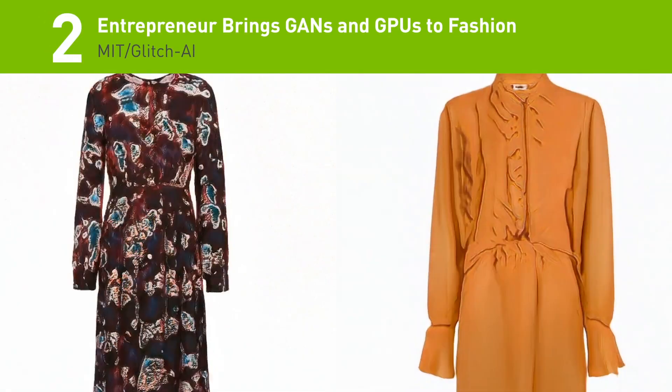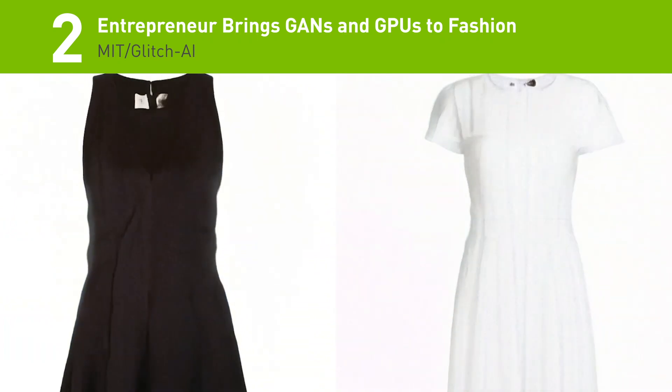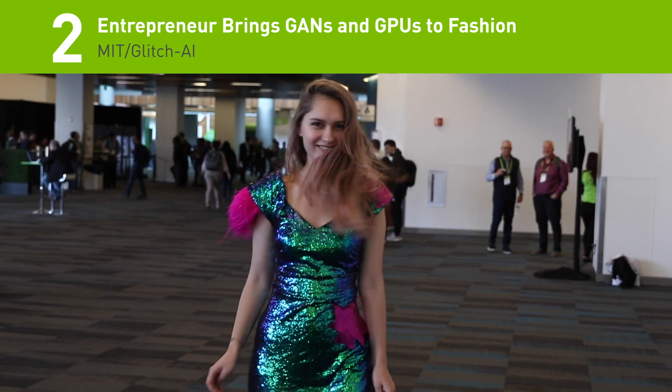Number two: MIT Media Lab researchers recently started a new company and developed a GAN that can automatically generate new dress designs with AI. This is our AI version of the little black dress. We share our designs and we want people to use them and make their own AI-generated dresses.